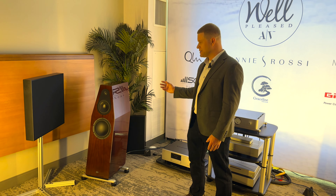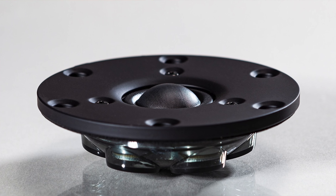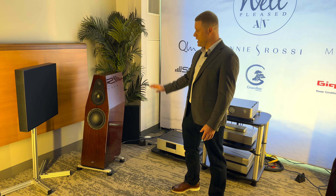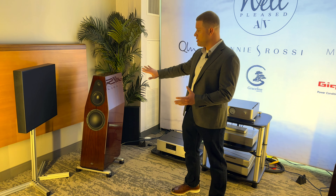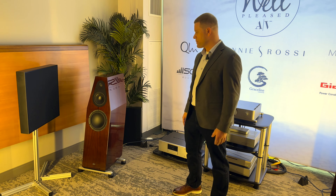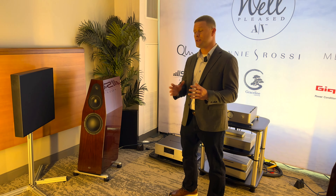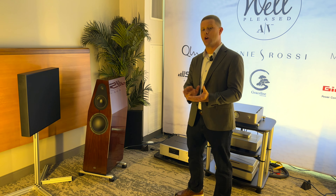We changed the voice coil magnet system. We also reworked the tweeter, something similar to what we use in the Signature model. We reworked the acoustic chamber, got lower distortion and lower resonance. We actually mount an aluminum plate to the cabinet that we secure behind the felt for added control there.